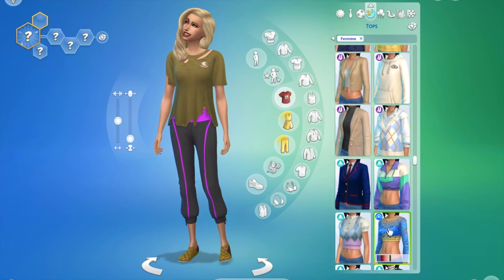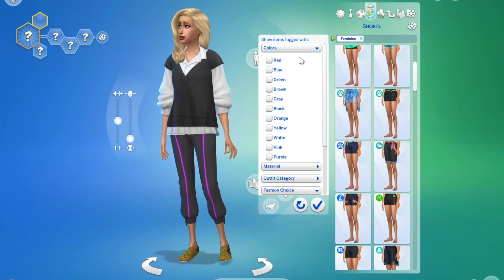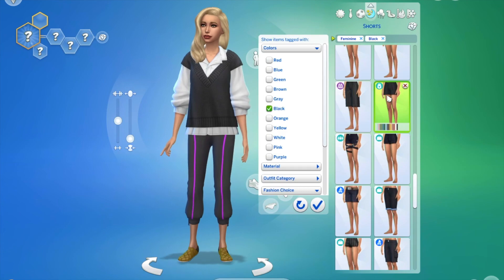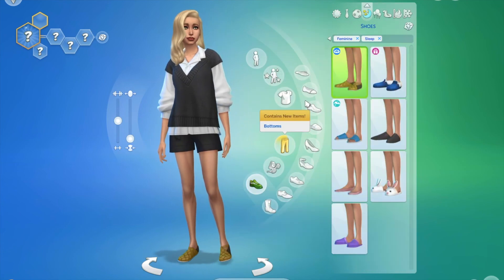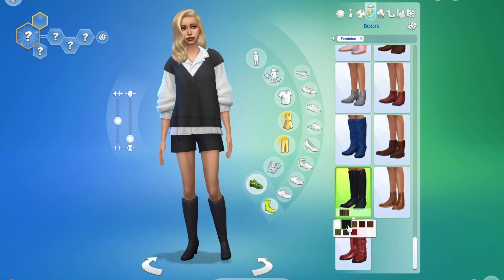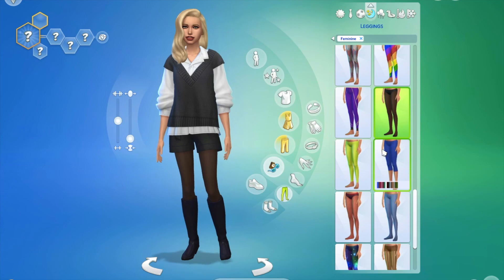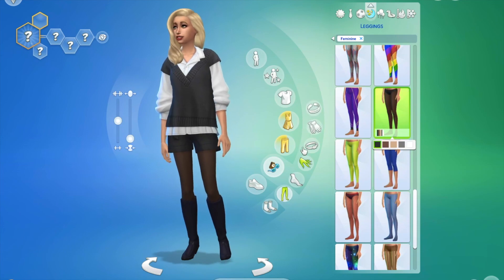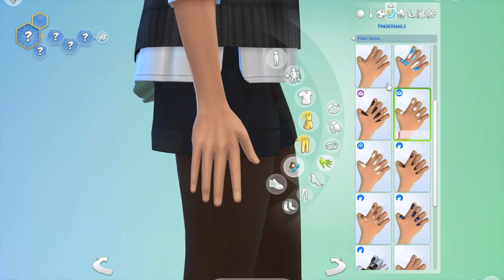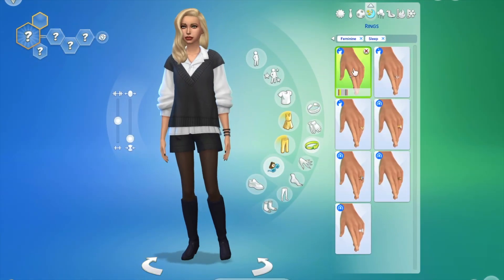Next up I wanted to do something a little different for winter and go for a shorts look — yep, shorts in the middle of winter! I did these black shorts with a sweater and put tights underneath the shorts, then wore some long boots so it still felt fully covering and more wintry. Some people do wear shorts in winter, so that's fine.